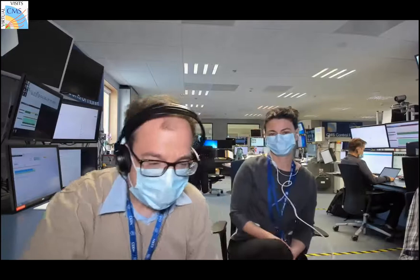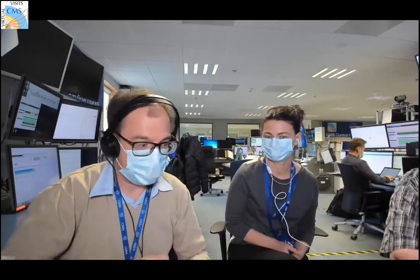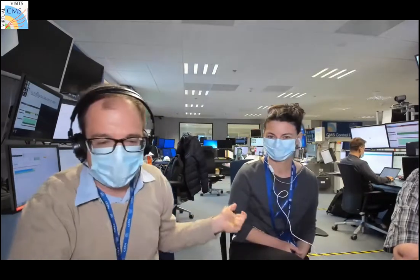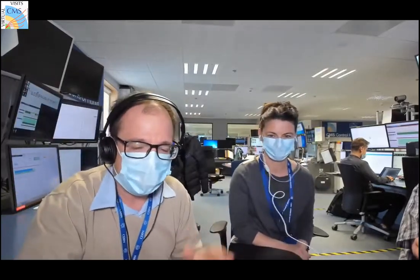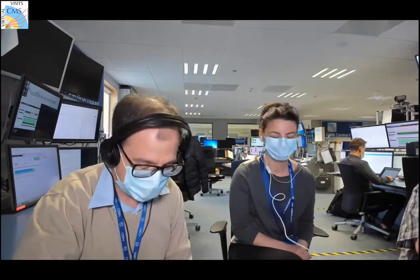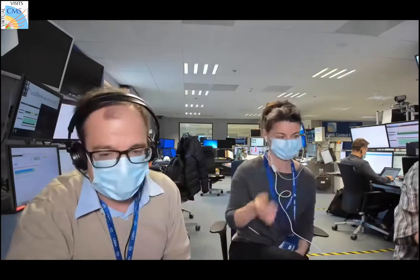Welcome everybody to this virtual visit to CMS. I'm Oscar, your guide from the CMS control room, which is where we are now as you can see in the background. This is Sylvia, who is going to be our guide downstairs with Noemi. They are going to go downstairs with the camera and show us all the stuff in the detector, in the collision hall.